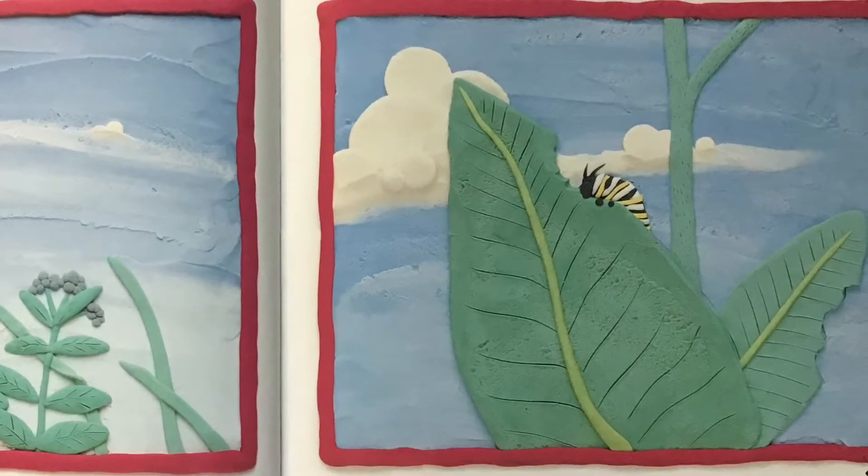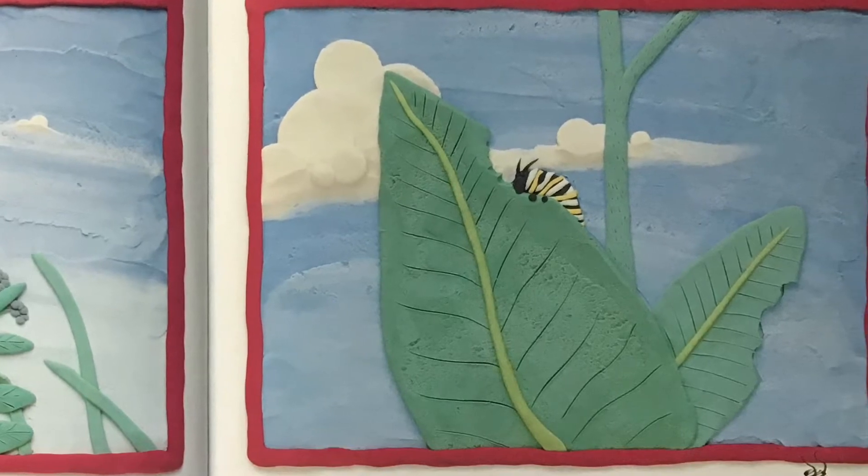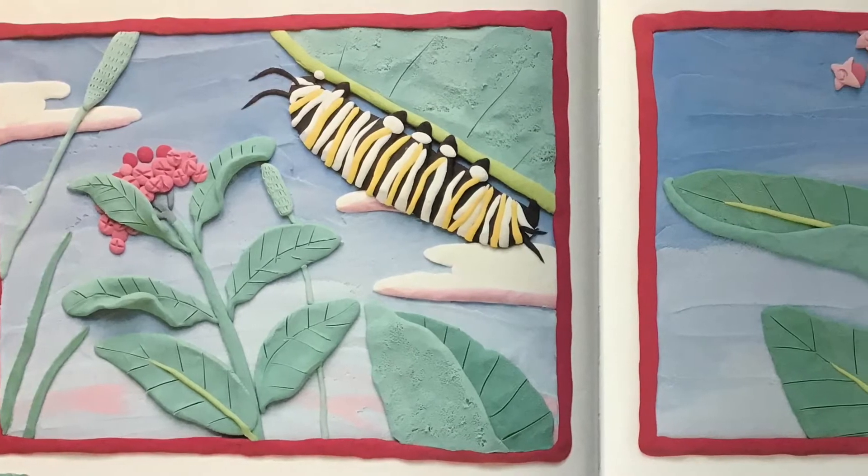Soon its skin gets too tight. The old skin slips open and falls off. In two weeks, the caterpillar is five centimeters long.